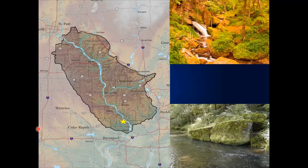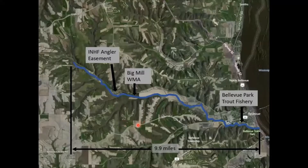The Driftless region runs roughly from St. Paul, Minnesota down to Clinton, Iowa, and kind of straddles the Mississippi River. There are approximately 24,000 square miles in the Driftless region. Way down in the southern portion of the Driftless is Mill Creek in Jackson County. Mill Creek itself is about 10 miles long and has a confluence with the Mississippi River near Bellevue.